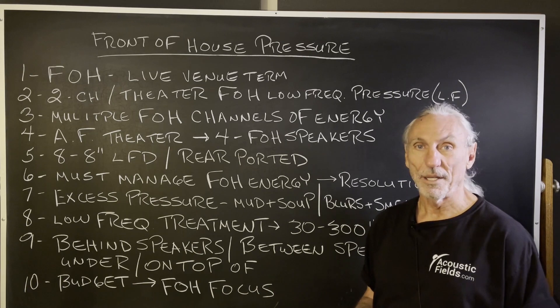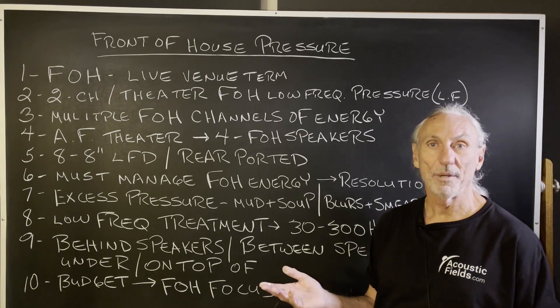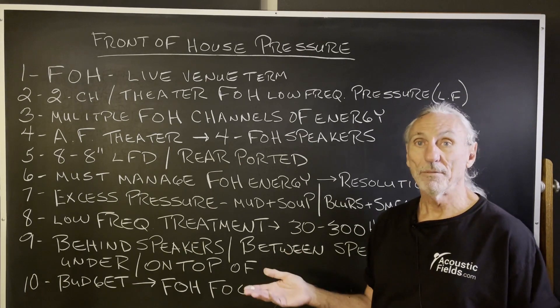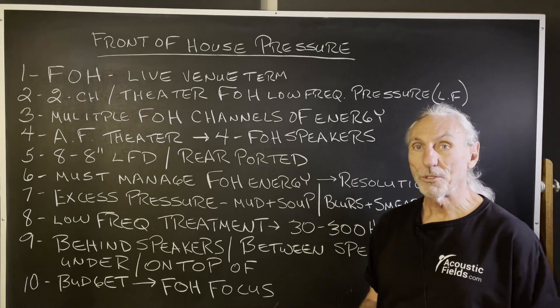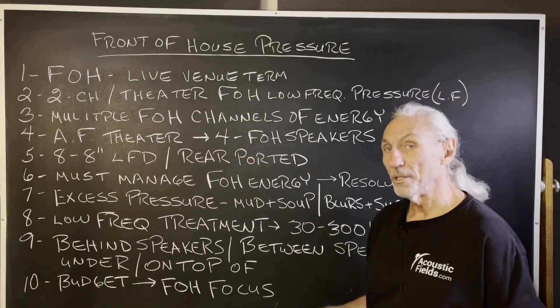Which benefits everybody from a health standpoint, from a resolution standpoint, maybe from a setup standpoint — you use less gear. So we'll keep you posted on that. But front of the house is a live venue term.